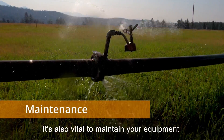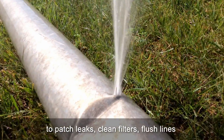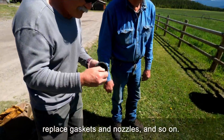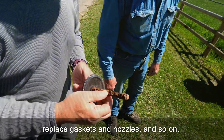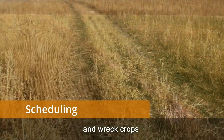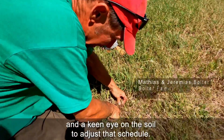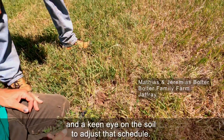It's also vital to maintain your equipment — to patch leaks, clean filters, flush lines, replace gaskets and nozzles, and so on. But even a perfect system can waste water and wreck crops unless there's a schedule to match the weather and a keen eye on the soil to adjust that schedule.